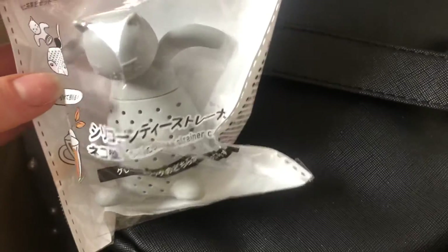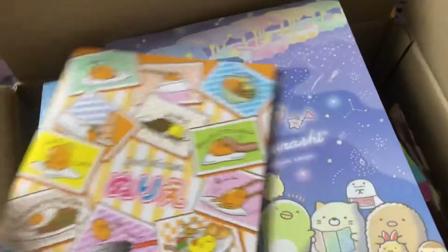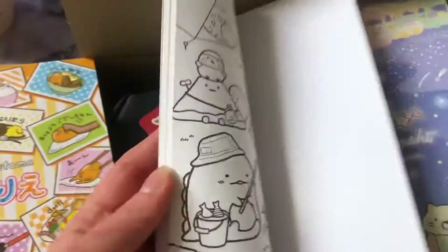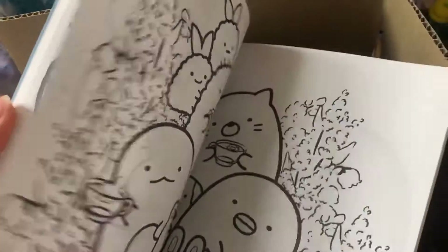Maybe I should keep it. No, no — I'm going to give it away, we need to move on. This is a tea strainer. Oh my gosh, I have Sumiko! Look how cute they are. I kind of want to keep them. It's like coloring is not my thing anymore, you know. I do like the pictures better.